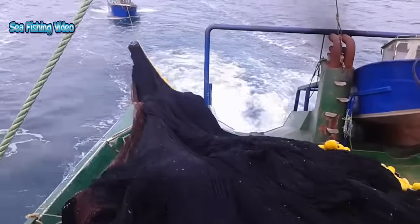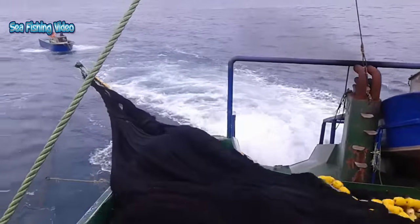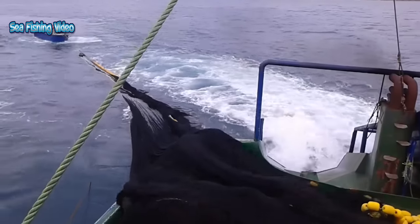Anchovies are small, ranging from 2 to 40 cm in adult length, and their body shapes are variable, with more slender fish found in northern populations.